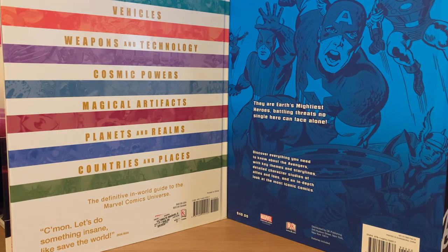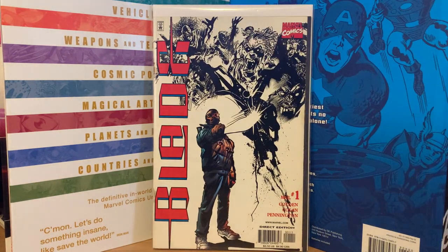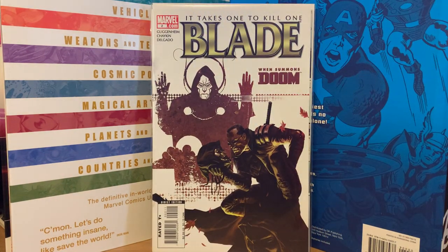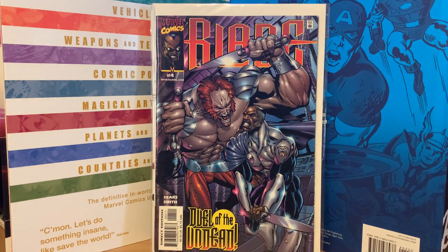I got a couple of Blade comics at different prices from another auction site. A Blade one-shot — I got that for ten dollars. Blade: It Takes One to Kill One number two was five dollars. I have a couple other issues and need to figure out how many are in the whole series. Then another Blade from a different series — number four — I needed that one, also five dollars.